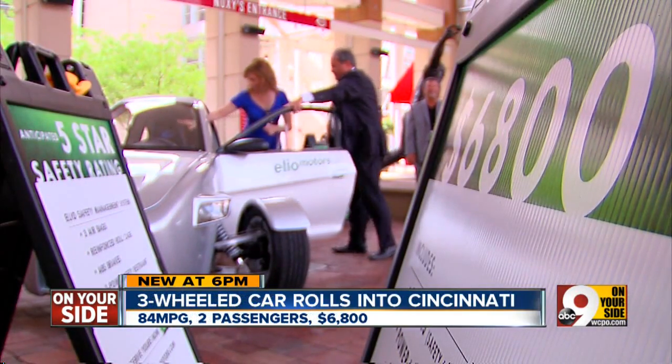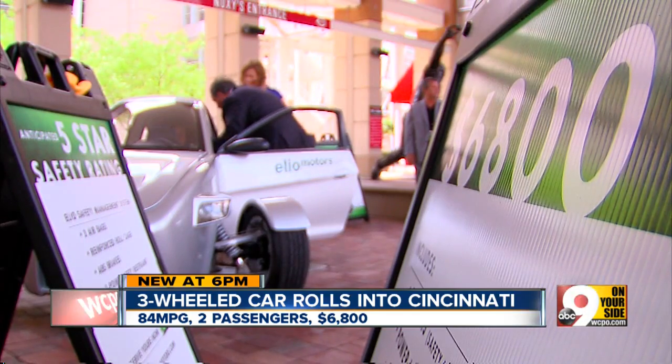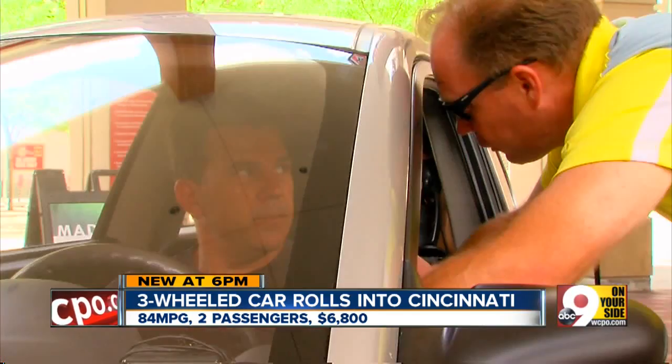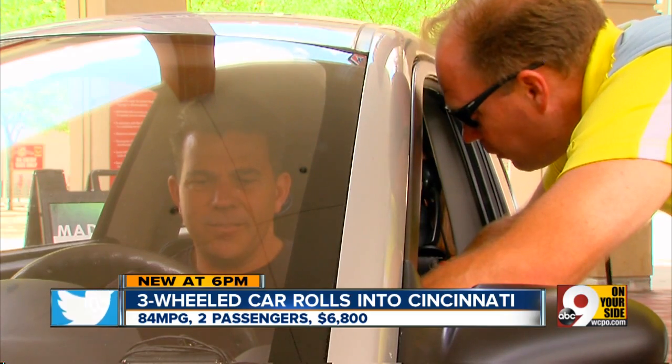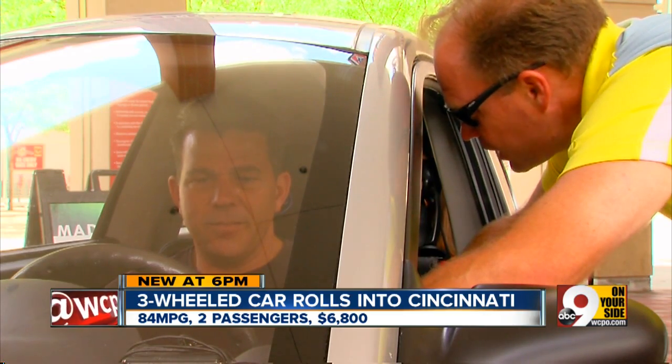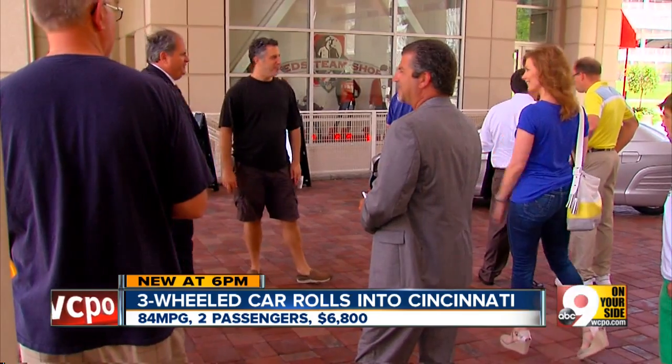The price tag is an estimated $6,800, but you can't run out and get one right away. As the developer explains, they can't build the motor until they have the plan to build the motor — they still have a couple of jumps to make. The company hopes to start production next summer.